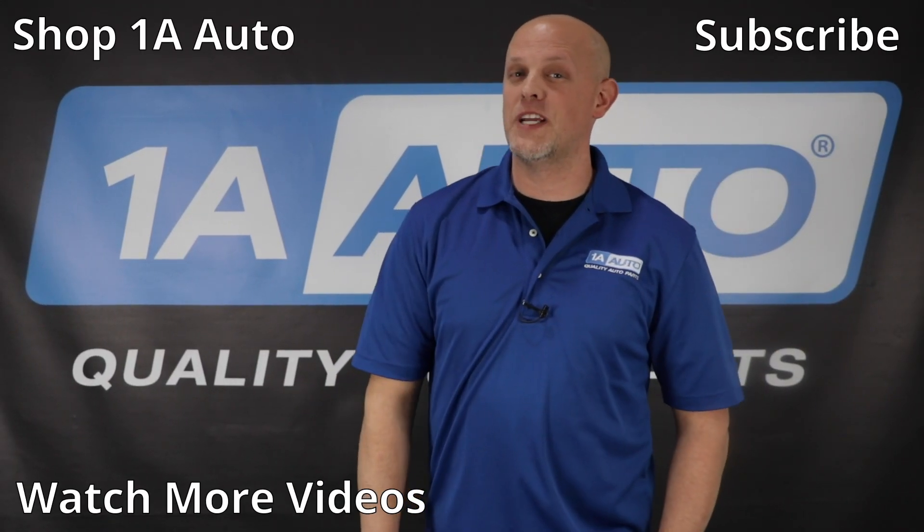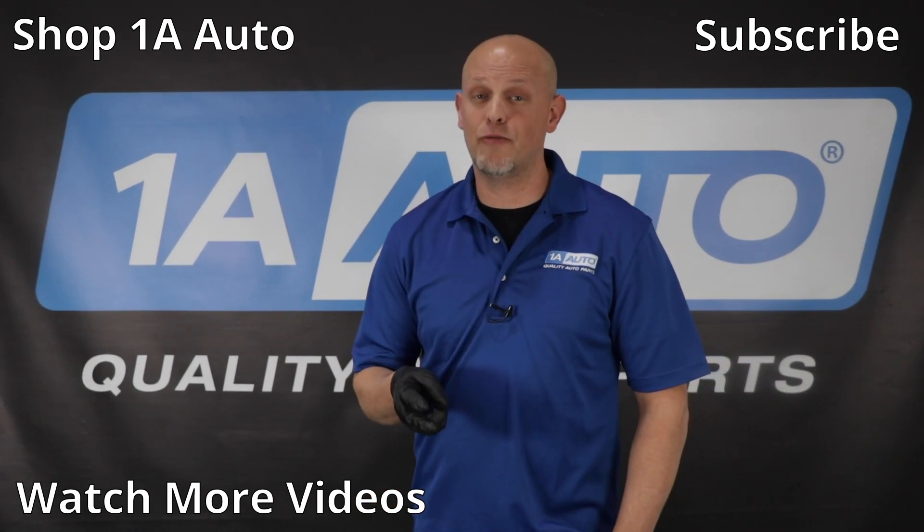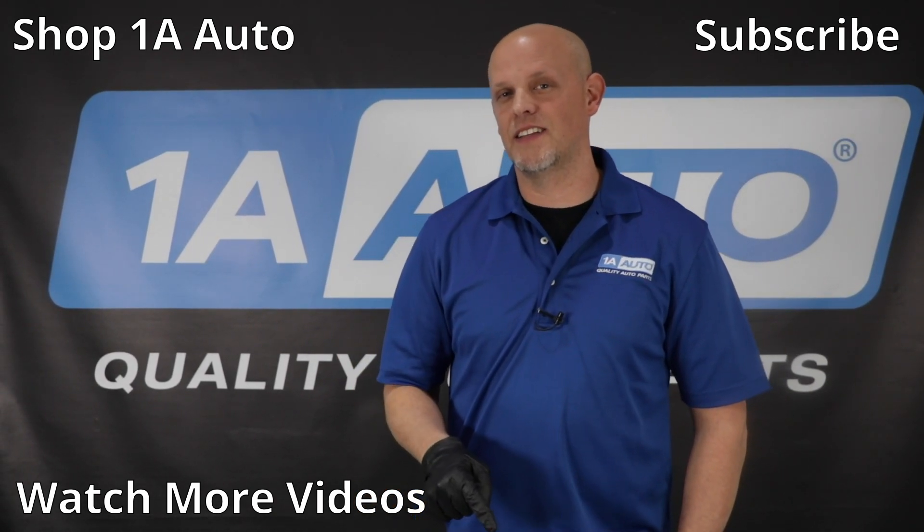If you want more information about scan testing your vehicle, diagnosing, and readiness monitors, click the link in the description.